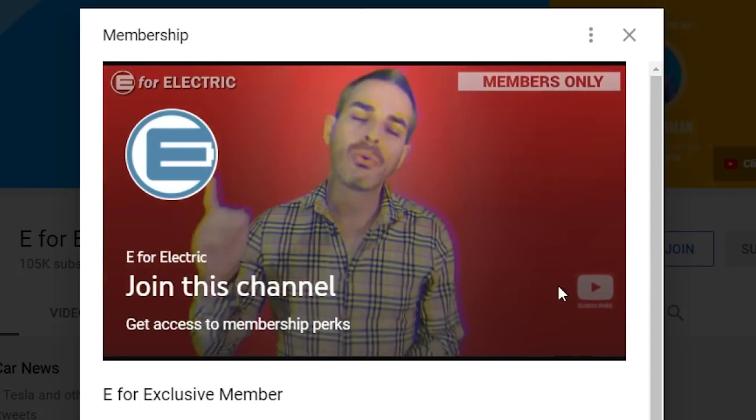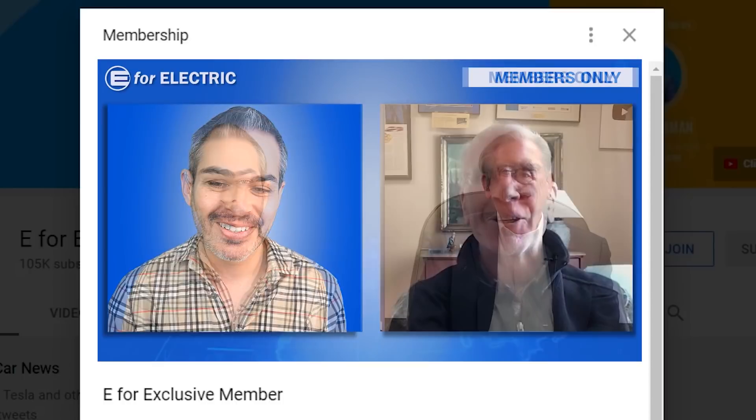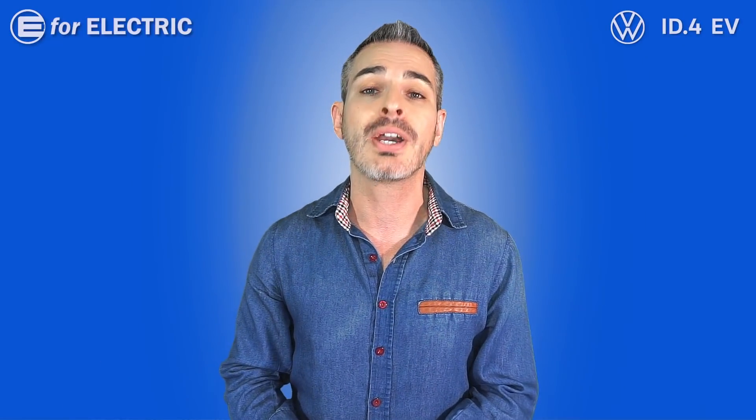This is one of those deals that can be beneficial to all electric car drivers if done right. Don't forget to subscribe to the channel, and if you want to join as a premium member you'll have access to exclusive material — just click the Join button. Looking forward to all your comments, and remember to stay charged.